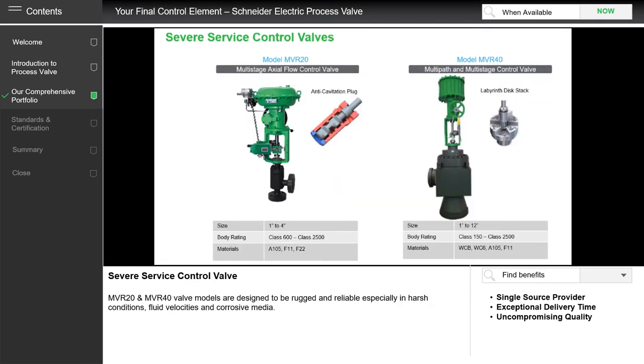When we get to more high-temperature, high-pressure conditions like ANSI Class 2500, we need a severe service valve. On the left-hand side is the MVR20, which can go up to 4 inches. It has a gradual letdown of fluid pressure throughout the valve body, which helps eliminate or reduce cavitation in process flow. On the right-hand side is the MVR40, needed where higher pressures on bigger valves are required. It goes up to 12 inches or 300 millimeters. It has a more complex plug and seat arrangement, and at Class 2500 can operate at more extreme pressures and temperatures.